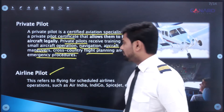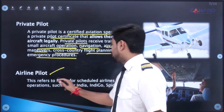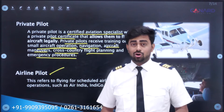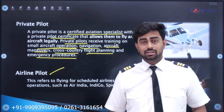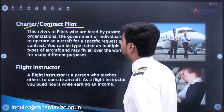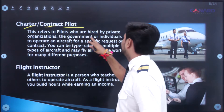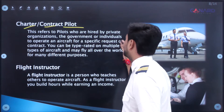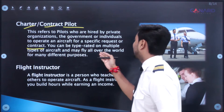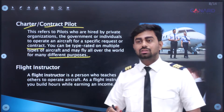An airline pilot is essentially a commercial pilot flying for a particular airline — this refers to flying for scheduled airlines such as Air India, IndiGo, or SpiceJet. We have a large number of airlines in India to fly for. Then we have charter or contract pilots — pilots hired by private organizations, the government, or individuals to operate an aircraft for a specific request or contract. You can be type-rated on multiple aircraft types and may fly all over the world for many different purposes.